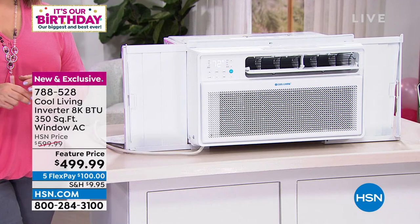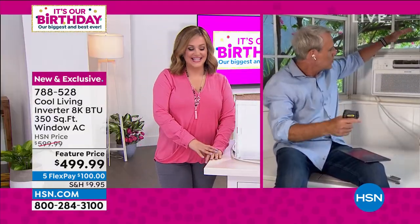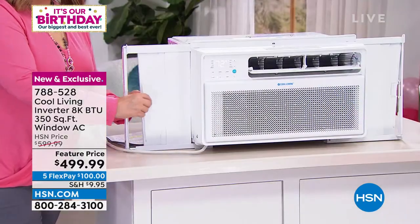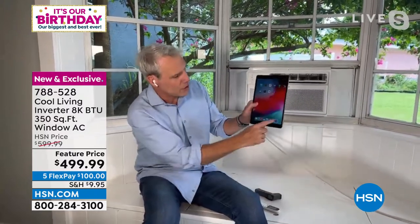I want to amend my estimate — I timed it and it was 8 minutes and 46 seconds to install. I had a little help just lifting it into the window, then you close the window, extend the side panels, and screw in about three screws with a Phillips head screwdriver. Make sure it naturally tilts at about three degrees, which allows moisture to drip from the back of the air conditioner down to the ground. So it's an air conditioner, a dehumidifier, a fan, and it's exclusive to HSN customers.